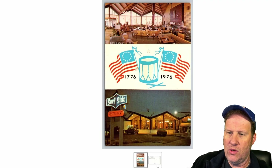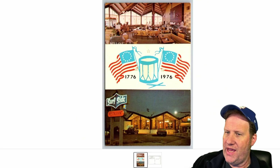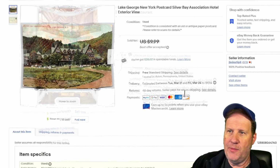Wildwood, New Jersey for a chrome card — $12, bicentennial. So relatively recent, especially in the postcard dealing world. It's for the Surfside Restaurant, a multi-view with the bicentennial insignia with flags, an outdoor view with some cars. Sold for $12.